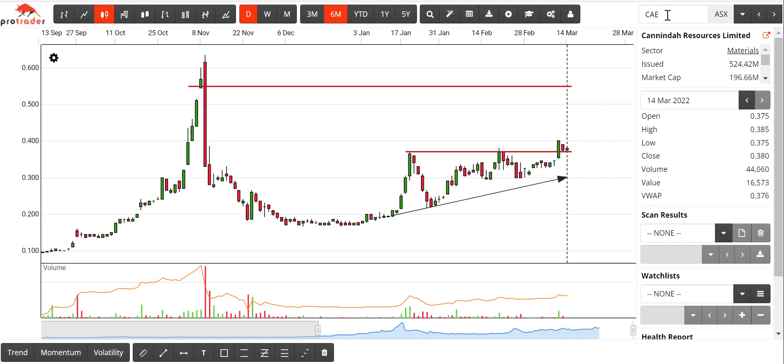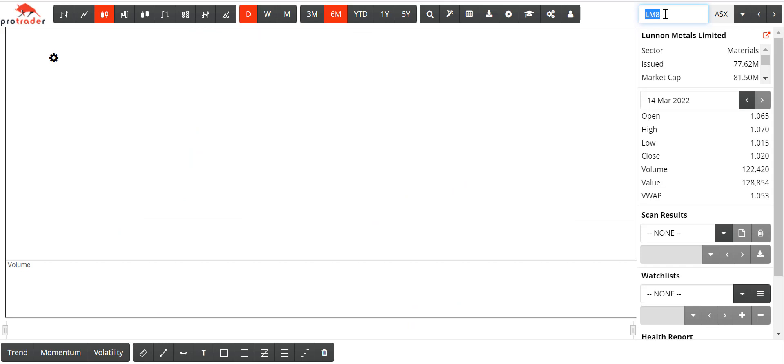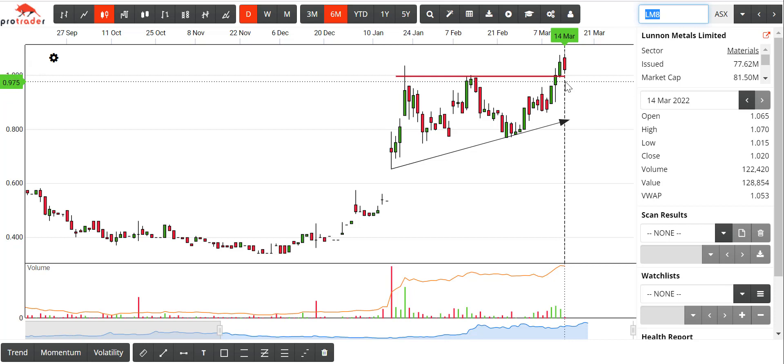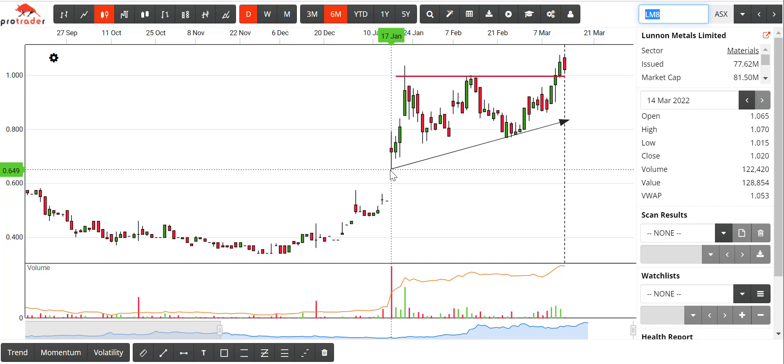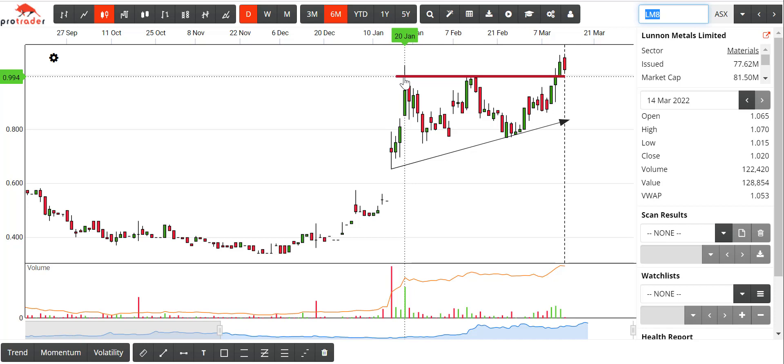Just following up on that — LM8. Here's another one. This is today's data; I thought it had come back inside the breakout point. Again, the features of this: gap up — that's a sign of strength. I'm measuring the low here from about 65 cents up to about $1. I really enjoy these ascending triangles where the resistance is at a big round number.